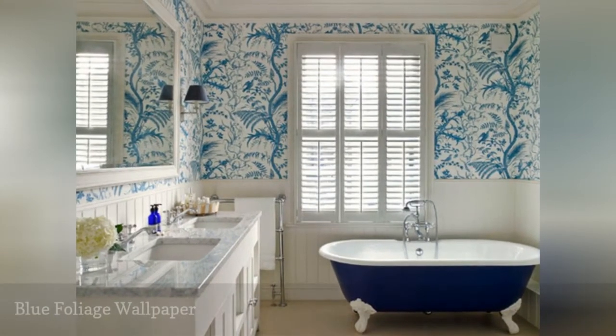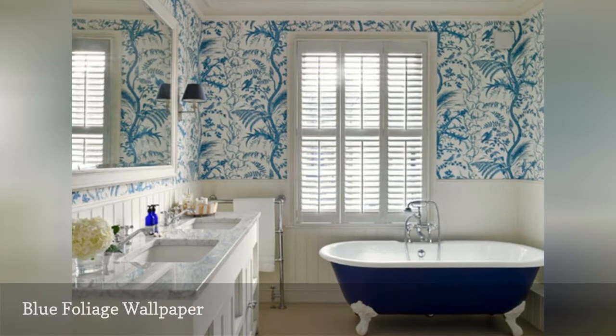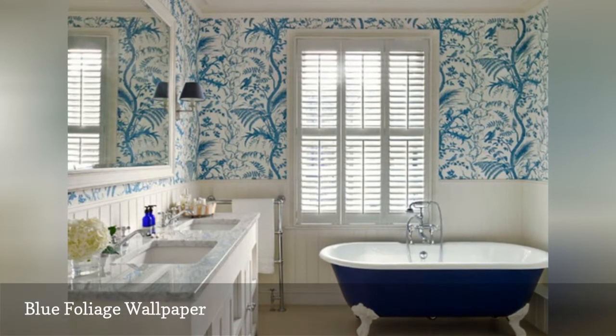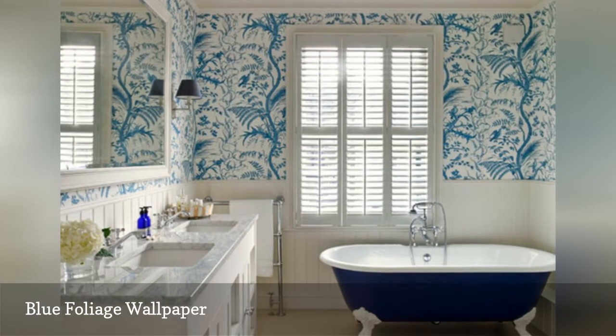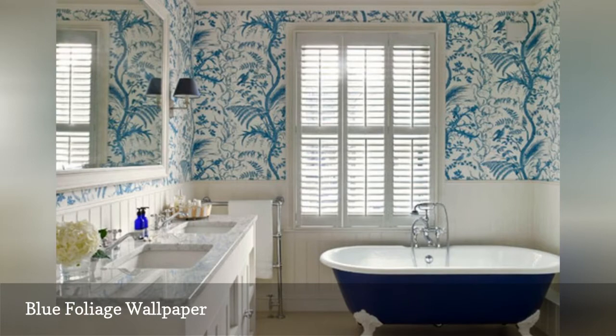For a more classic look, use a monochrome wallpaper, like in this bathroom by Claire Gaskin via House. A Victorian-style foliage wallpaper is paired with a blue and white freestanding tub, a double vanity with marble countertop, and beadboard wall coverings. White and blue is a distinguished, elegant look that will stand the test of time.